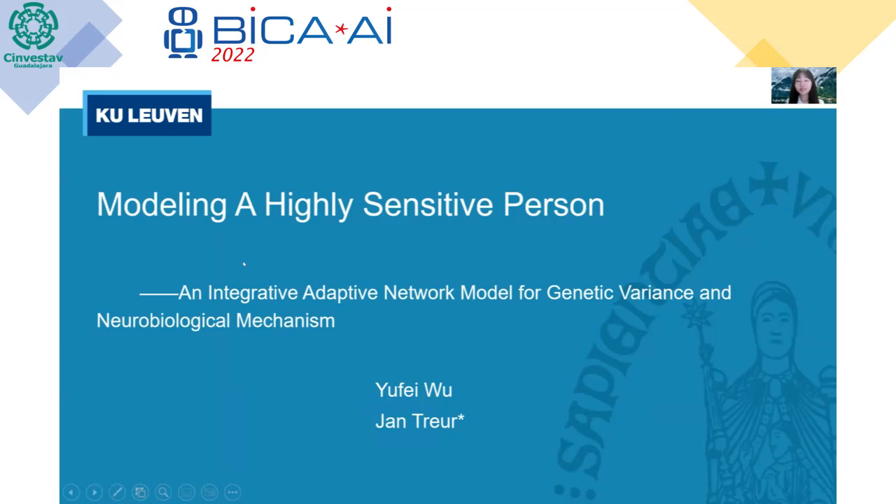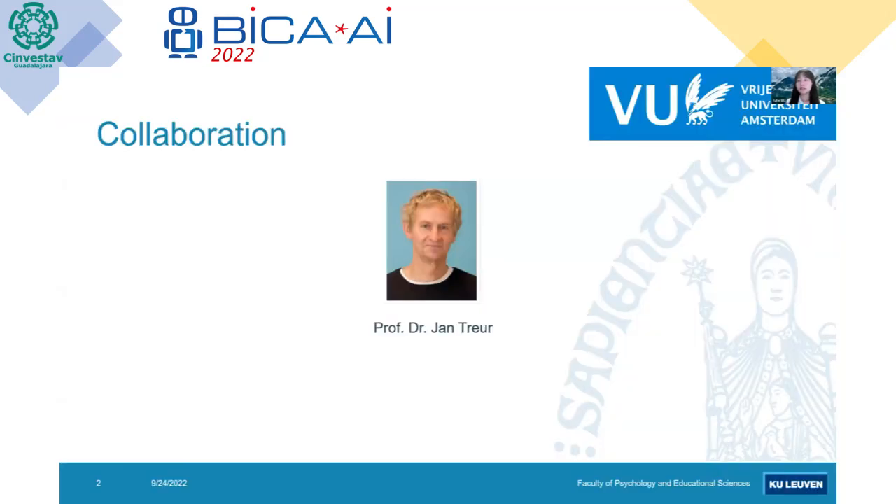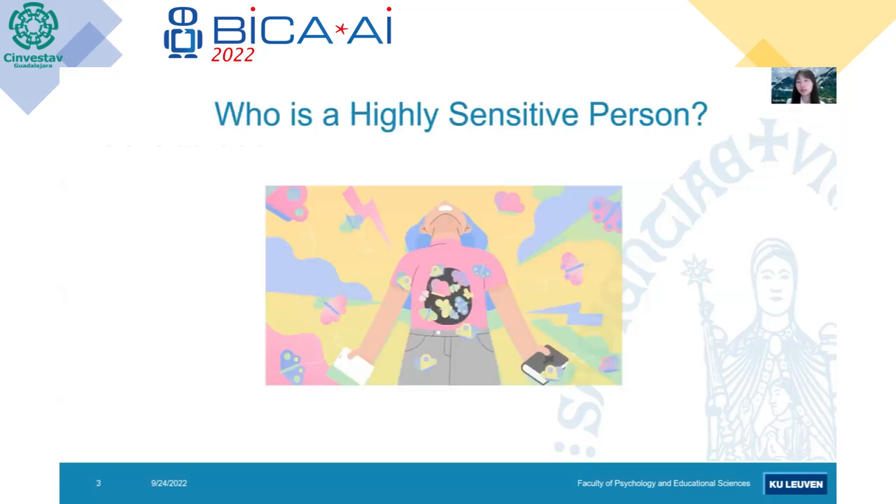Hi everyone, my name is Yufe, I'm from the Quantitative Psychology group at KU Leuven, Belgium. Good afternoon or good evening wherever you are, greetings from Belgium. Today I will be presenting my model of a highly sensitive person — an integrative adaptive network model for the mechanism behind a highly sensitive person. This project is a collaboration with Ian Toys, professor at the Free University of Amsterdam, and I'd like to thank him for his support for this modeling process.